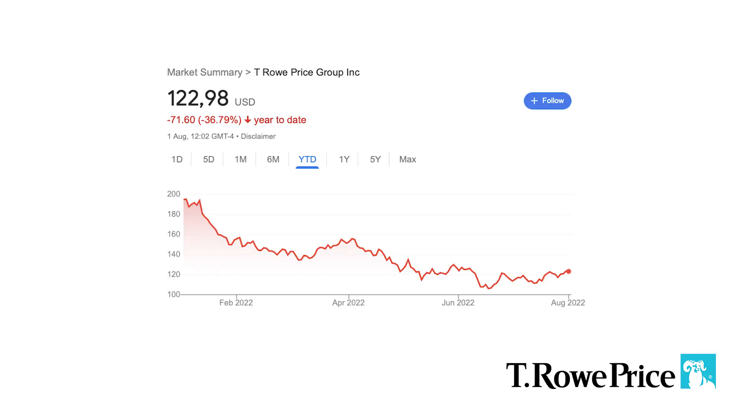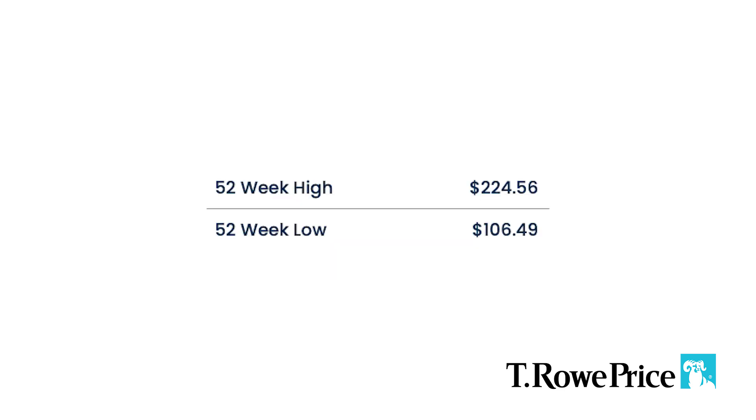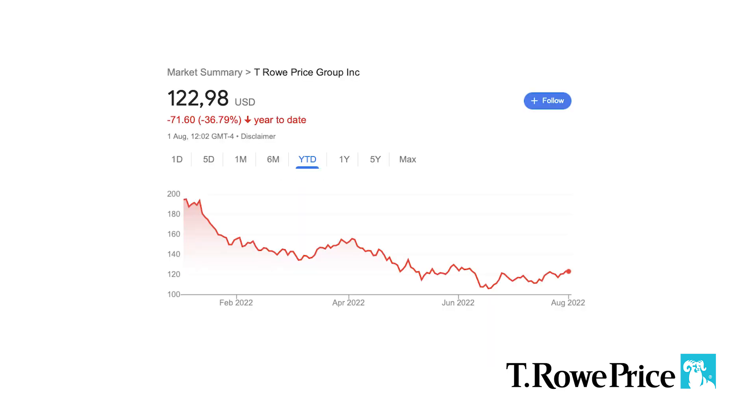The first company on this list is T. Rowe Price Group, ticker symbol TROW. They have a 52-week high of $224 and a 52-week low of $106. Right now it's at $123 as of recording this video.